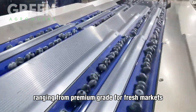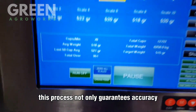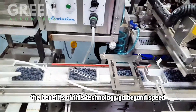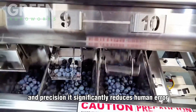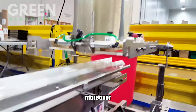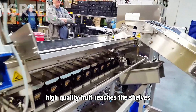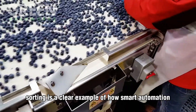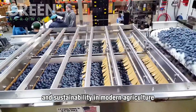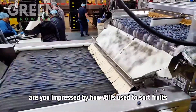After washing and drying, blueberries enter one of the most advanced stages in the production line: AI-powered automated sorting. This phase revolutionizes how blueberries are graded, replacing manual inspection with cutting-edge computer vision and machine learning systems. As the berries move along conveyor belts, they are separated individually, ensuring each fruit passes through high-resolution scanners. These AI detectors analyze ripeness, color, size, shape, and surface defects such as bruises, cracks, mold, or insect damage. The scanners collect thousands of images per minute, sending data to a centralized system where the AI algorithm determines the quality grade of each berry.